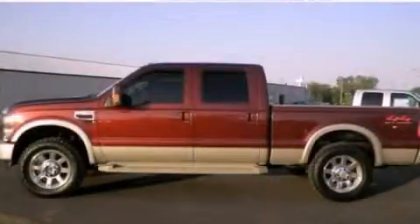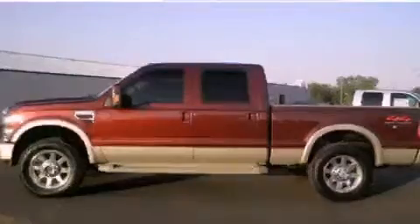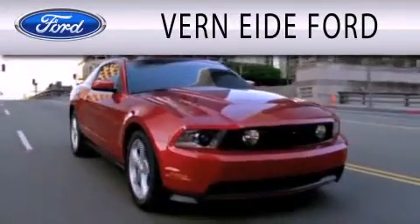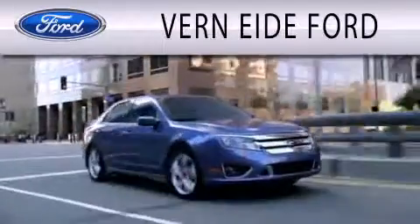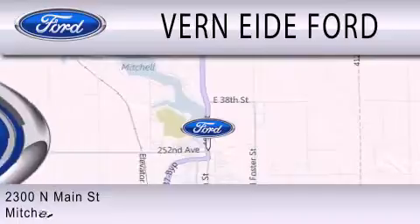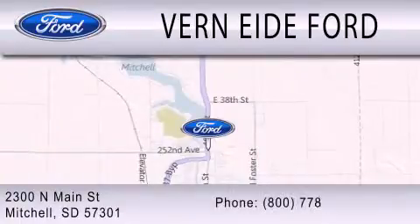This vehicle is sure to sell fast. Call and arrange your test drive today. Vernite E. Ford is dedicated to doing everything possible to ensure that the experience you have selecting your next vehicle is as pleasant as possible. We are located at 2300 North Main Street in Mitchell.